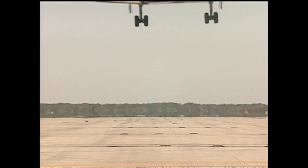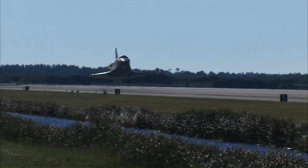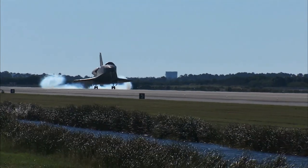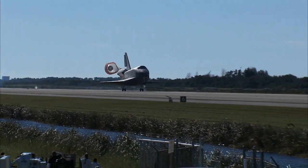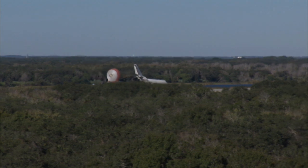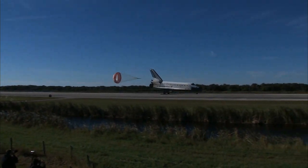Atlantis clearing up the shuttle's nose for landing. You can see the main gear coming down — main gear touchdown. Pilot Barry Wilmore employing the drag chute. Nose gear touchdown.